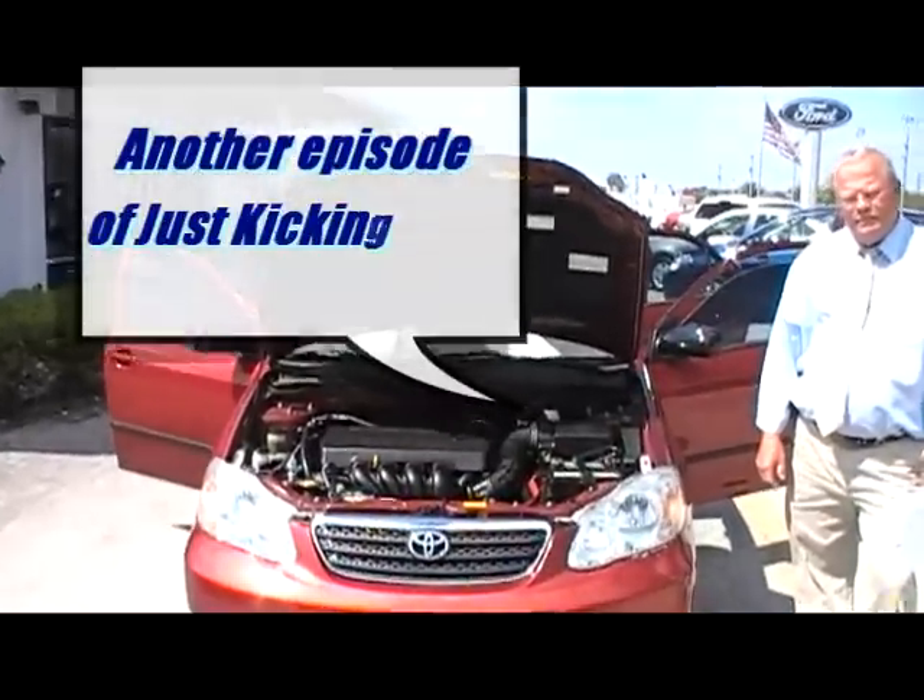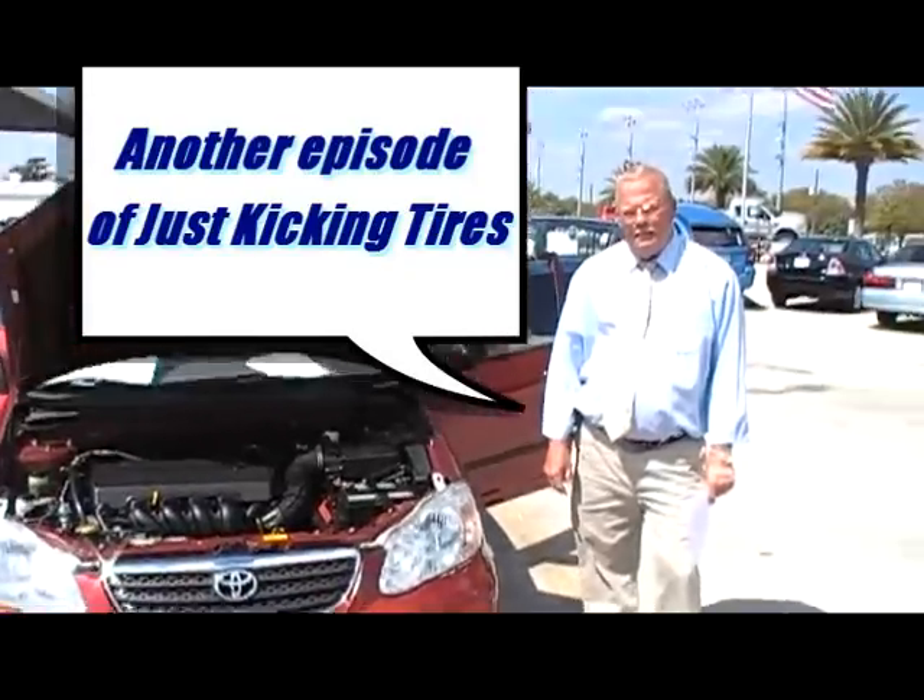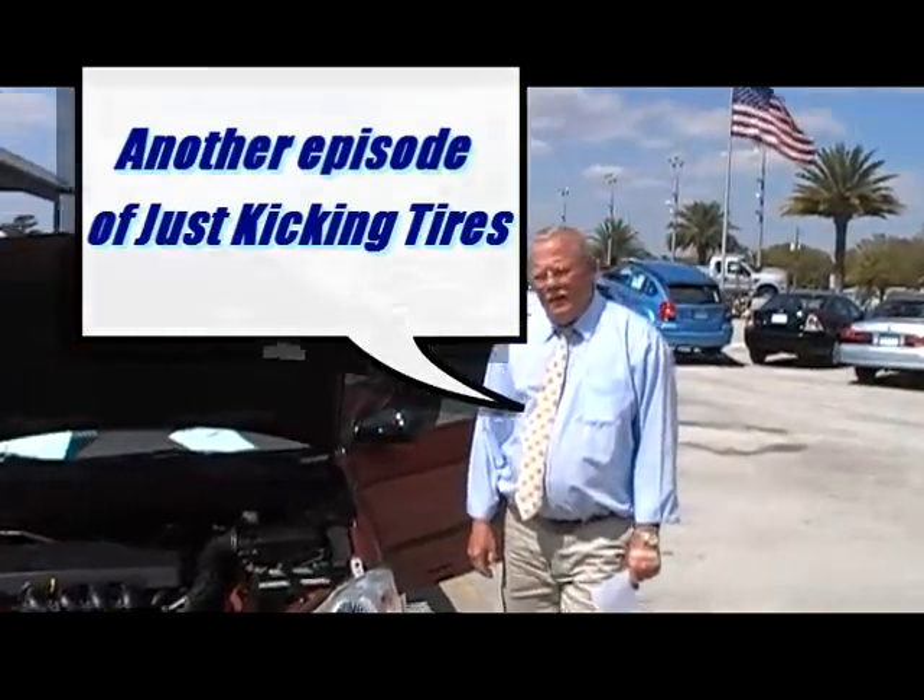Dave Pickett here at Lakeland Auto Mall. I'm the e-commerce director, and we're here with Bob Williams. Bob, what do you got to show us today?